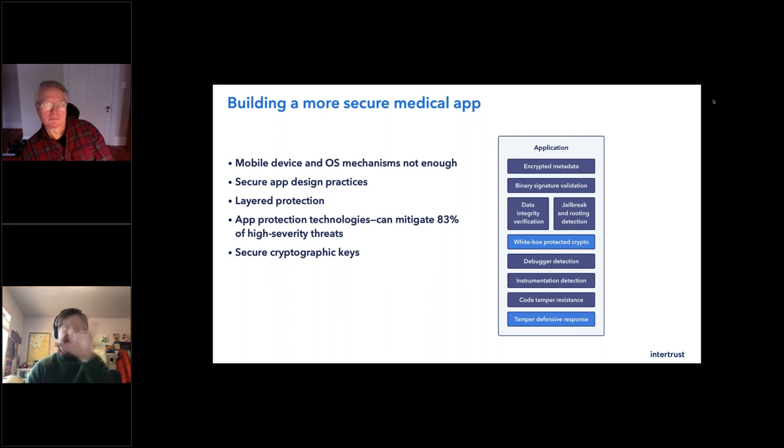Think of each entry point into the application as something a hacker can take to figure something out and do what he wants versus what you want. But with white box protected crypto and in-app protections — defensive tamper resistance technology — your application either works 100% the way you designed it, or it doesn't work at all. Or it phones home and says 'I'm being hacked, I'm not going to work anymore.' It can make a cry for help and then behave the way you want rather than something unexpected.